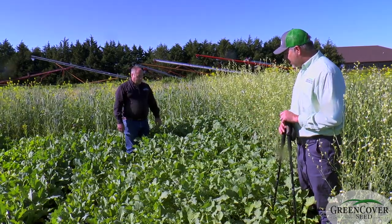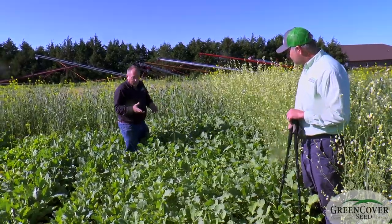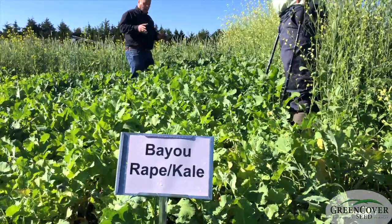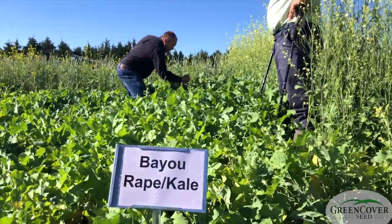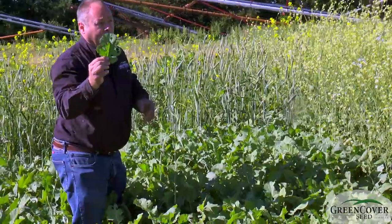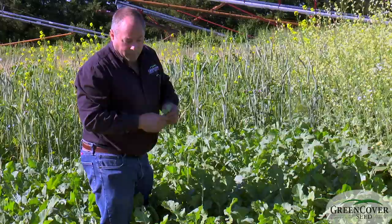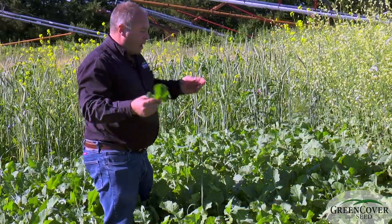What are you seeing out here in this plot? Well, one thing we do like about it, as you mentioned, is the late fall grazing potential of this. But another role for this product — if you look, you see all these little holes all over the leaves. Those are from what a lot of people would call cabbage worms, some caterpillars that are soft bodied.